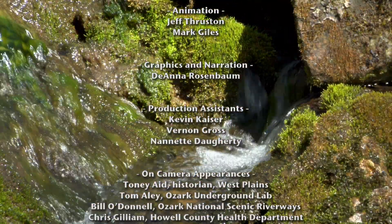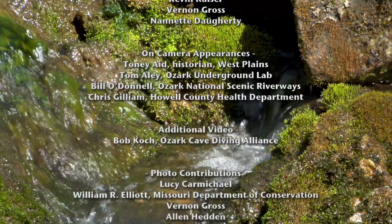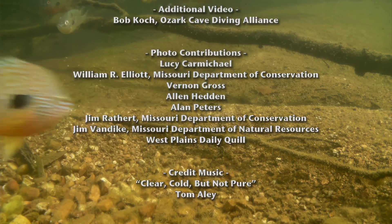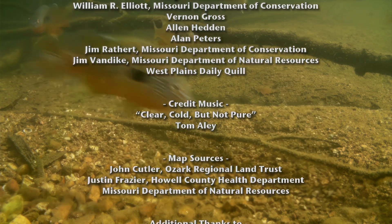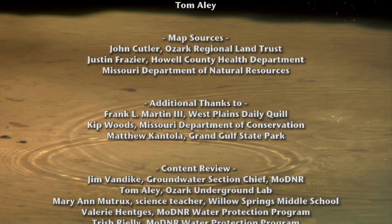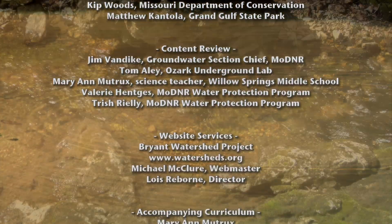Too much of the ground won't filter the water. Whatever goes down is gonna come up. We must cleanse our waters up here on the surface. Whatever goes down is gonna come up. Clear, cold, but not pure — there's one thing that's for sure: Ozark Springs are beautiful things, clear, cold, but not pure.